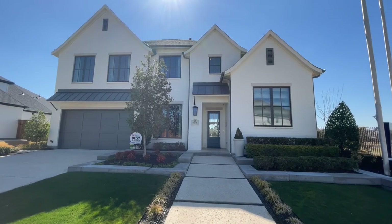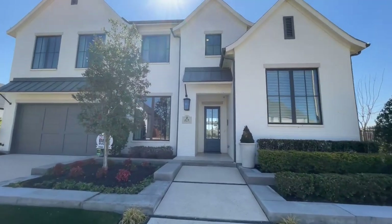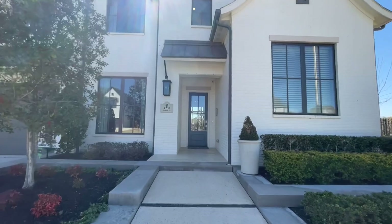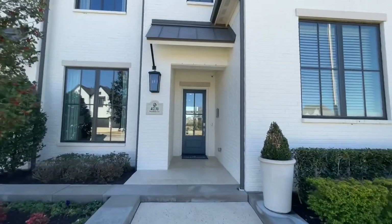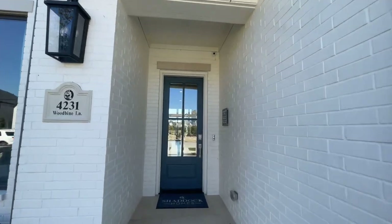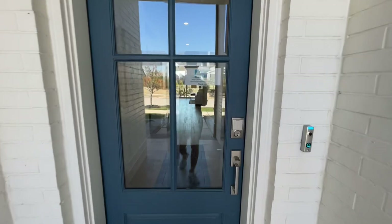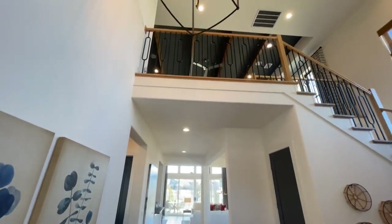Welcome back to the home tour. This is in Prosper, Texas, in Winsong Ranch. This is a Shattuck home, the Lakeway model — four bedrooms, four and a half baths, a three-car garage, about 3,900 square feet, starting right around $900,000.